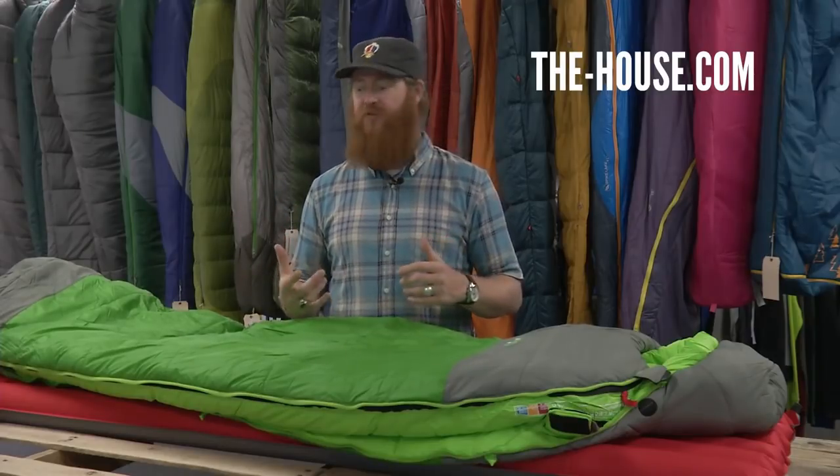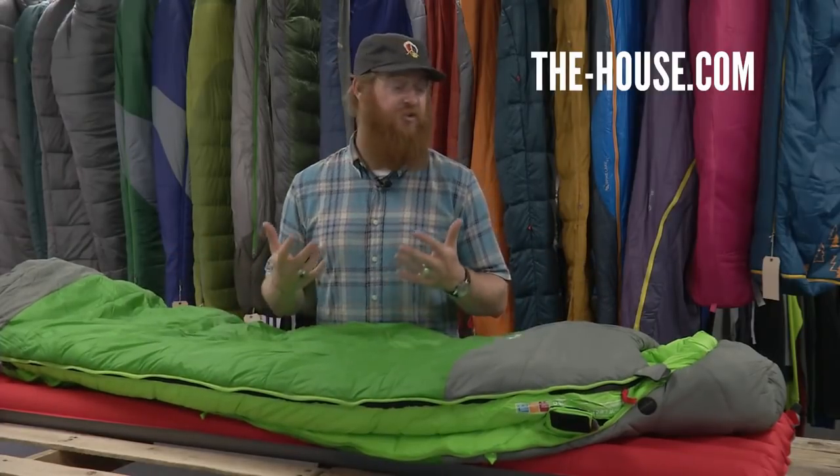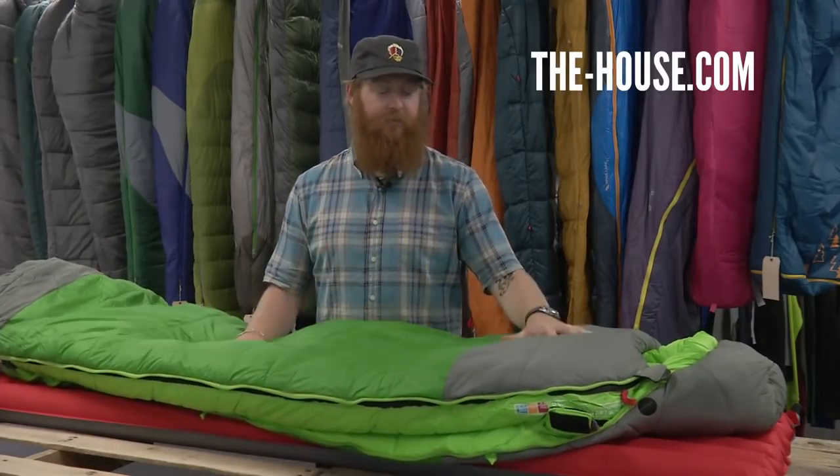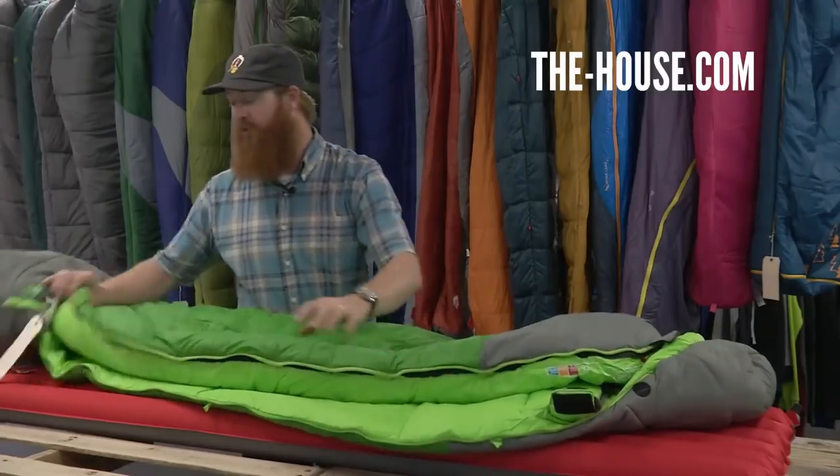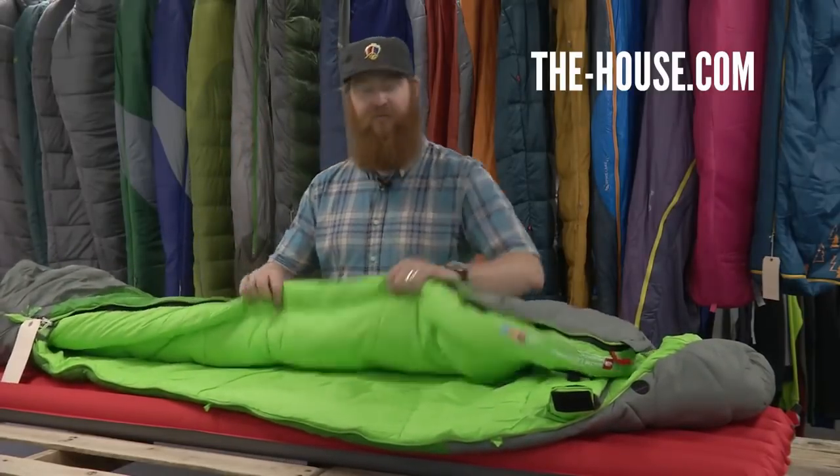Because the bag has so much loft and great insulation, it does come with a weight of about four pounds and ten ounces. It may be heavier than bags rated to around thirty degrees, but it is very warm and lighter than many bags with the same temperature rating. The Snow Leopard has a ripstop nylon shell and internally a nylon taffeta, with draft tubes throughout. It has a three-quarter double zipper with a very thick draft tube.